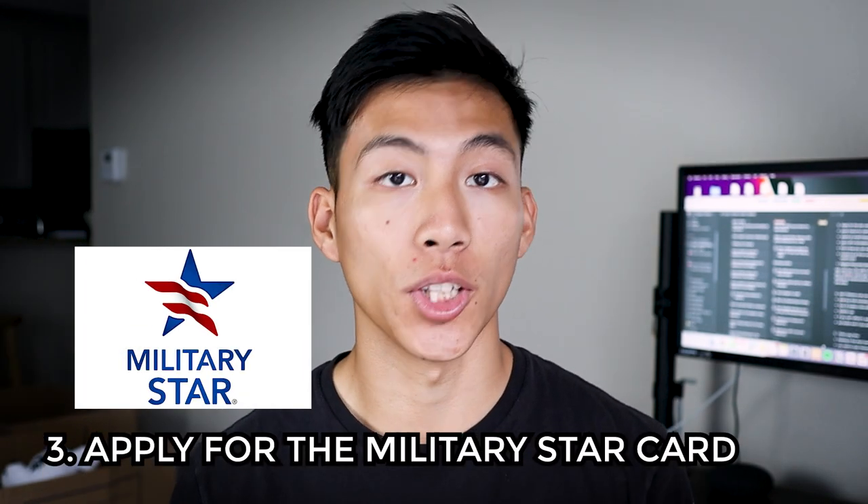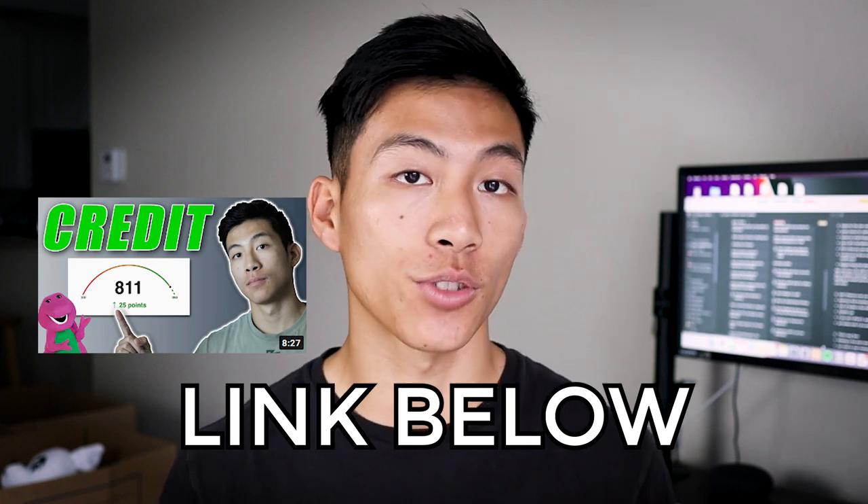Number three on the list is to apply for the military Star Card as soon as you can. If you joined right out of high school like me, you don't have any credit. The Star Card is a great option for beginners — they gave me a $1,000 credit limit with no credit history whatsoever. I would use it every month at drill on small things at the PX and pay it off in full every month. This allowed me to get ahead of the credit game and having good credit early on is what allowed me to move out on my own at 19. I have a video on the basics of credit covering the factors that affect your score, and I'll leave a link in the description.